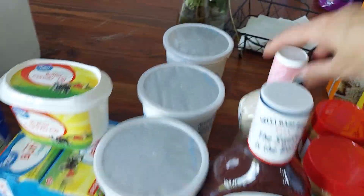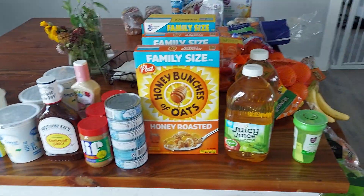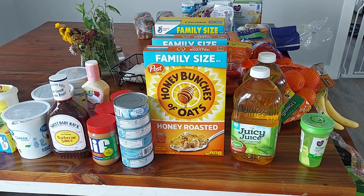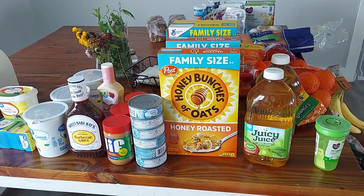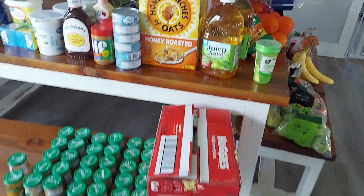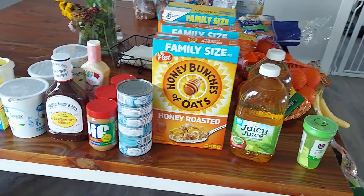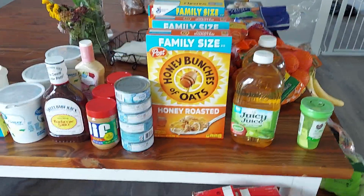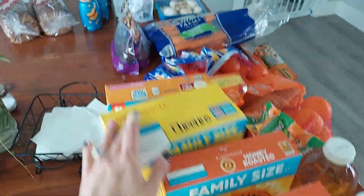We needed barbecue sauce and Caesar salad dressing. I'm making a chicken Caesar pasta — I'll put chicken in a crock pot with that Caesar dressing and then make some noodles and throw it over some noodles with some cheese. I needed some more diapers; I'm stripping our cloth diapers right now so I've been having to use some disposable, and I use them at night anyway. I got two boxes of Honey Bunches of Oats, a thing of Cheerios for the baby, and two things of apple juice.